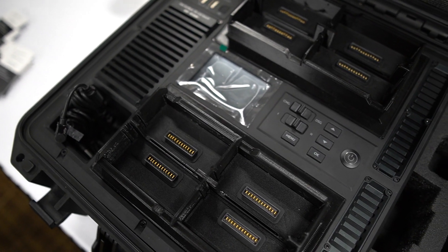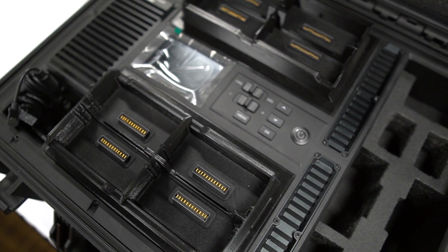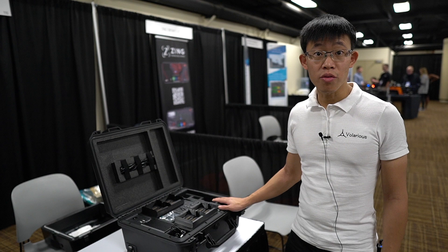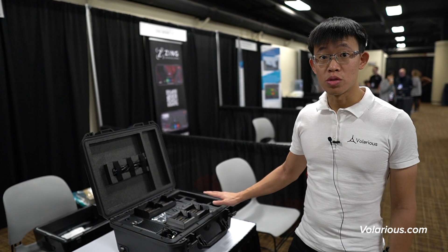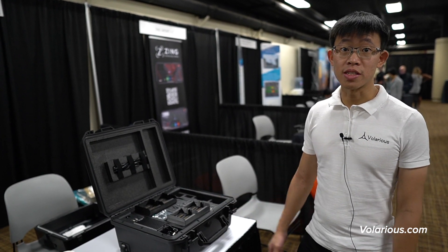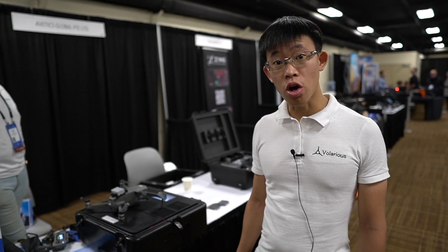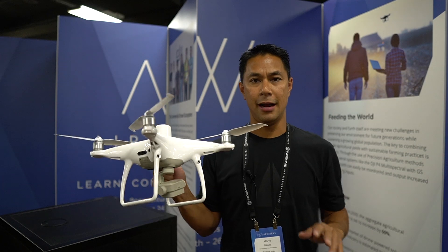Our other product is a fast charger for the TB55 battery. This fast charger can charge the TB55 in under one hour. It is a modification of the original DJI TB50 fast charger, allowing M200 V2 users to have a fast charger to speed up their charging process. You can find us at valorius.com.